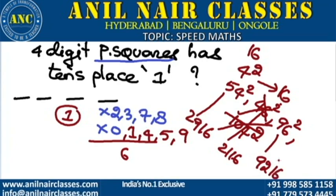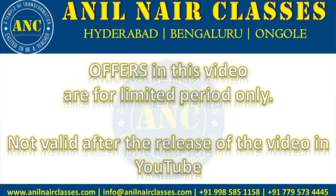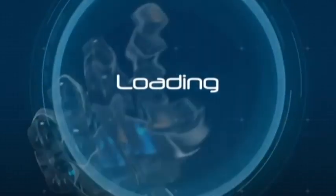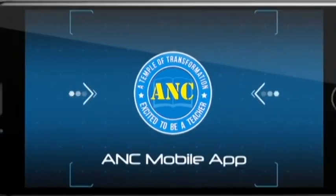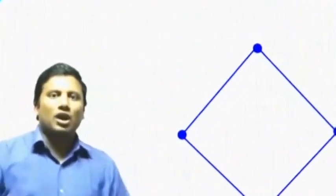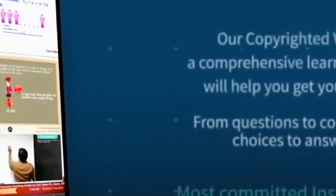Any 4-digit perfect square with tens place 1 — how many are there? The answer is 3: the qualifying 4-digit squares ending in 16 are 2116, 2916, and 9216. Thank you.